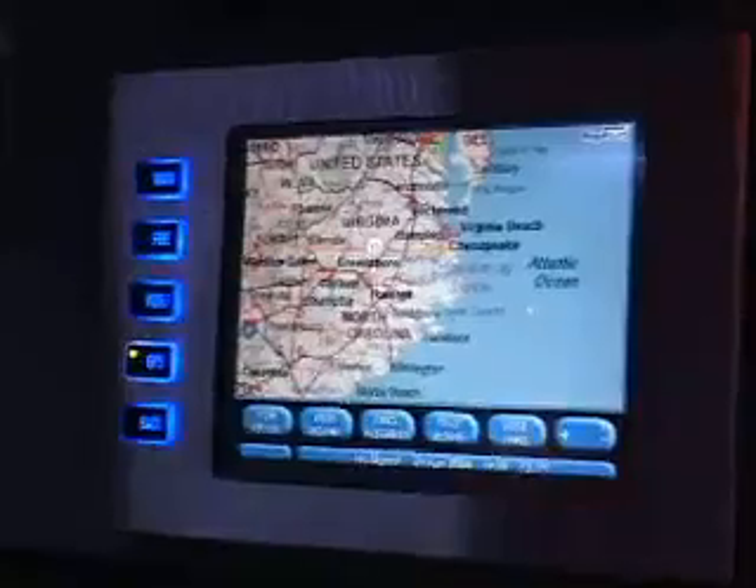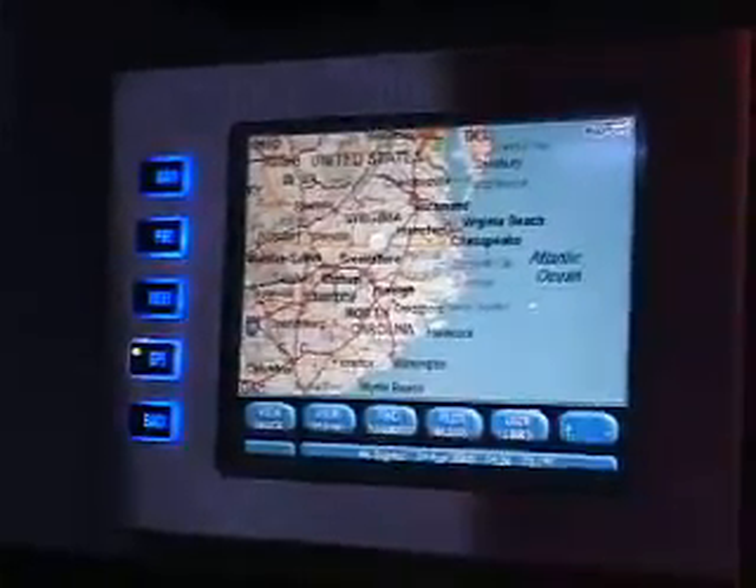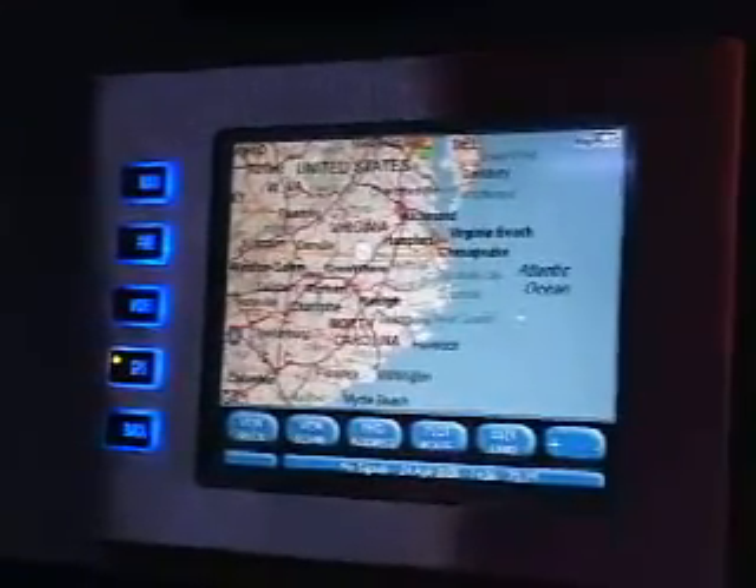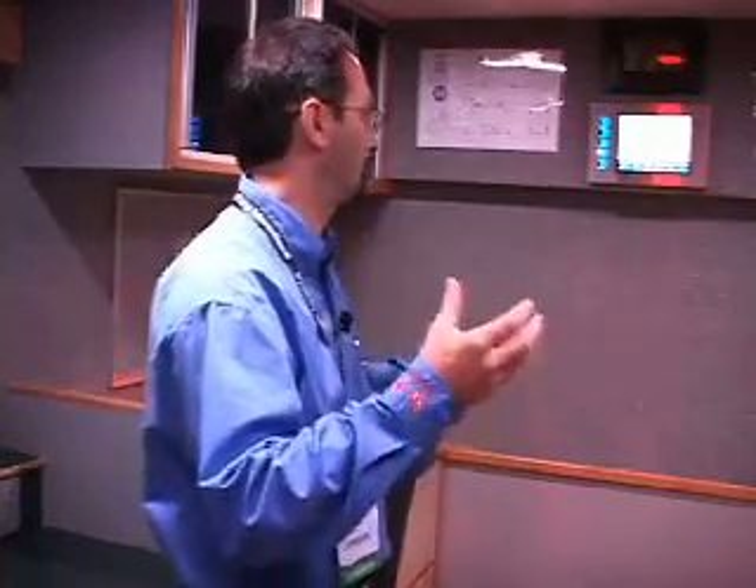We have a vehicle information center that pulls a lot of information together into one spot — whether it's GPS, a video monitor that watches the cameras around the truck, equipment information showing the status of the truck's equipment, or the light towers and other electronic equipment.